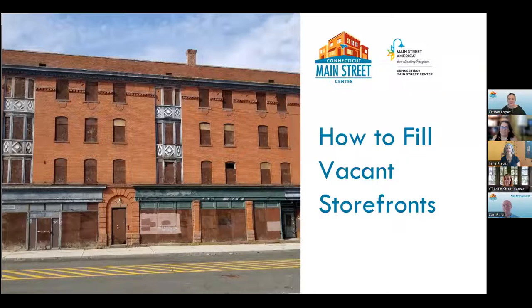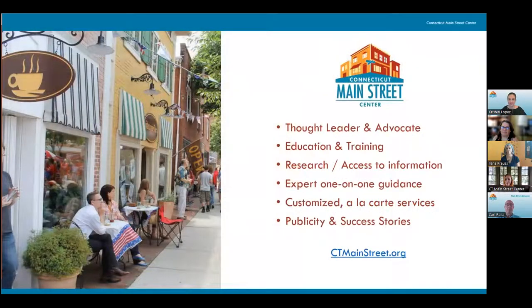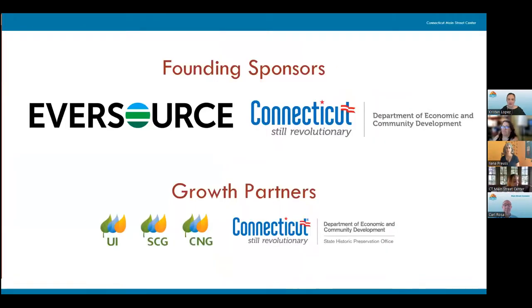We're excited to bring this to you by Connecticut Main Street Center. My name is Kristen Lopez. I am the Education and Training Director. Before we jump into this great topic, just a few words. Connecticut Main Street Center is the expert resource for developing and sustaining vibrant downtowns and Main Streets that fuel our state's prosperity. Our mission is to assess, to educate, to convene, and to advocate to develop and grow downtowns.